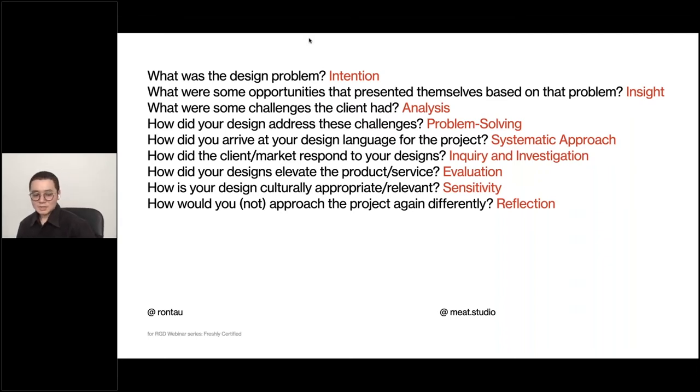And: how would you approach — or not approach — the project again differently? That's reflection. I especially like the last point because instead of just tooting your own horn, you can reevaluate how you'd do it differently. Since we're trying to attain this certification, it's a good idea to show that we are in a process of self-reflection and improvement. If you're able to go through these things — even just a sentence each — it gives your case studies enough depth for the interviewers to understand.